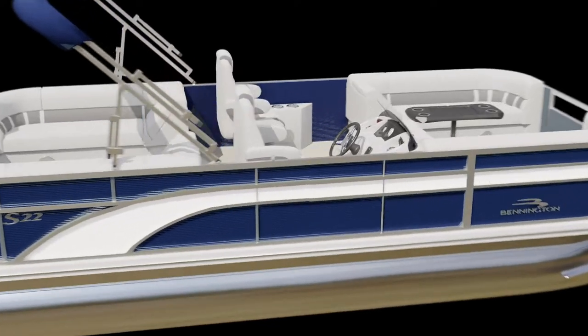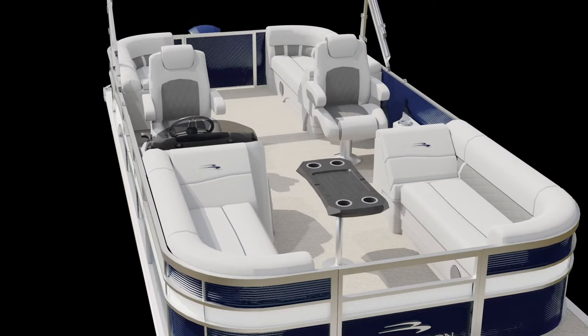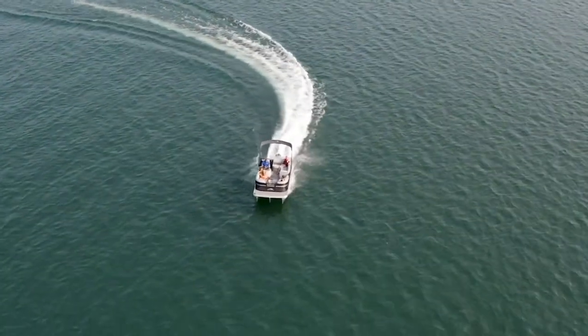Also new for 2021, you'll find the pure comfort recliner standard in even more floor plans. Along with more color choices, the S line also offers additional options for stereo systems and blue lighted kicker speakers, just to name a few.